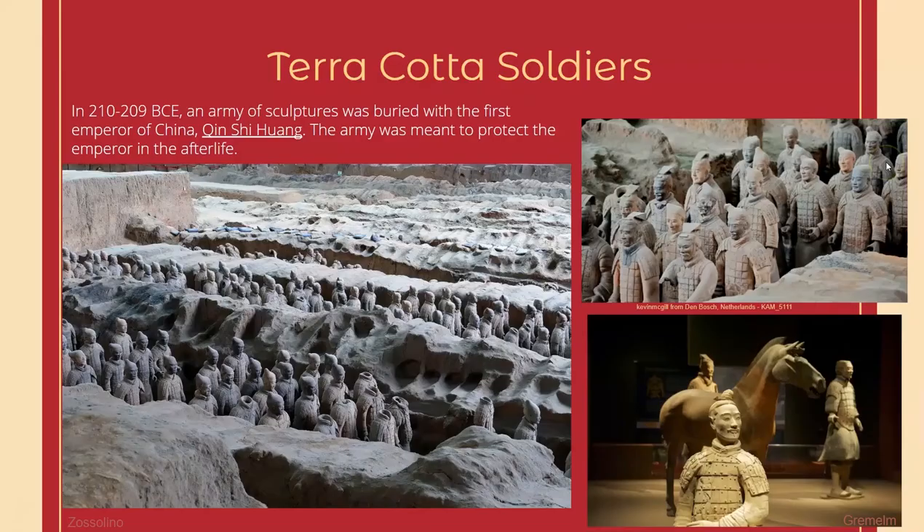A totally different style of art that we have from China is these terracotta soldiers. The emperor was buried with an entire army to protect him in the afterlife, complete with horses and everything. They're very individual — each one has a different face. These were discovered somewhat recently, and what a cool discovery.